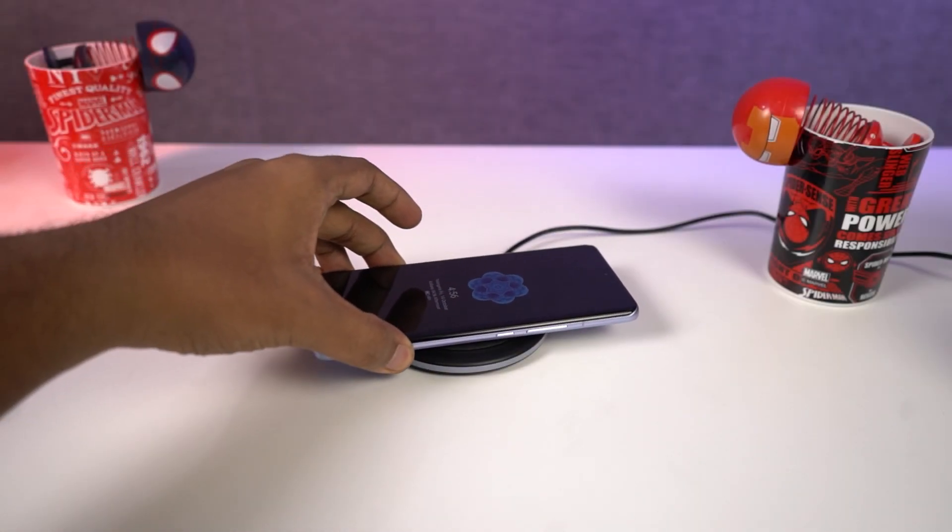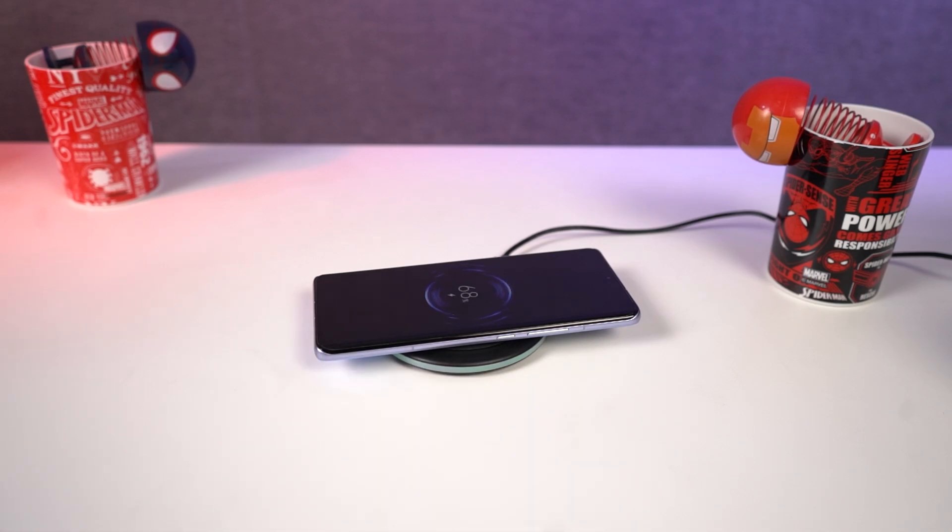This one also has a wireless charging feature. Right out of the box, this phone supports 50W of wireless turbocharging. You can also use your phone as a wireless charger with a maximum output of 10W, so you can charge your smaller devices like earbuds or a smartwatch.